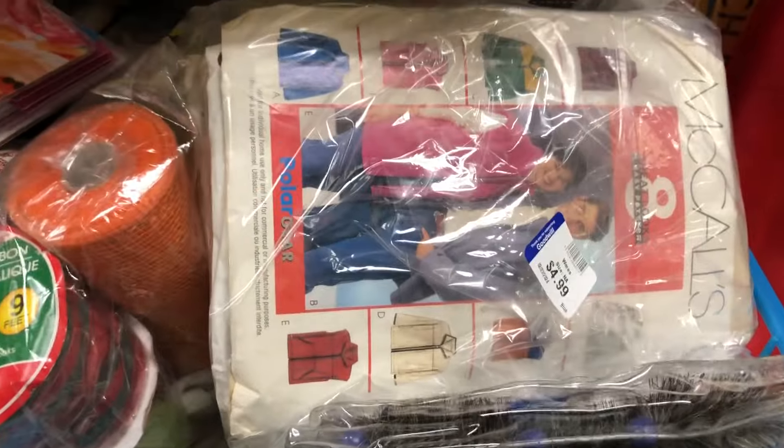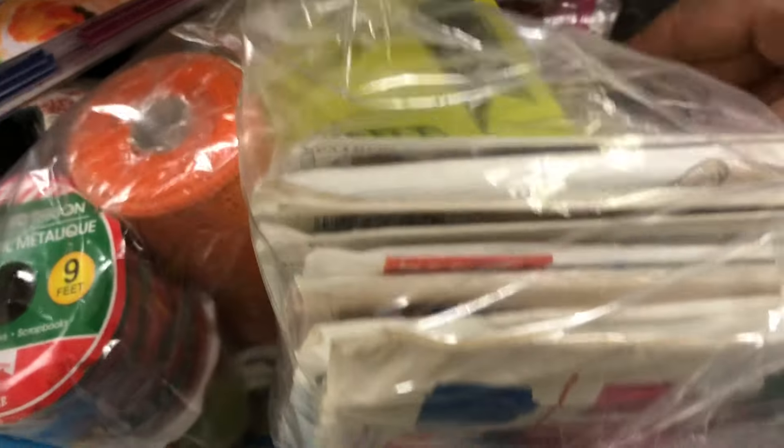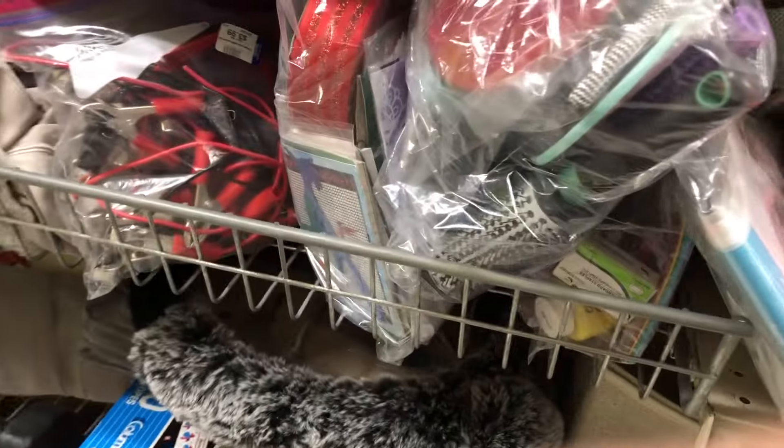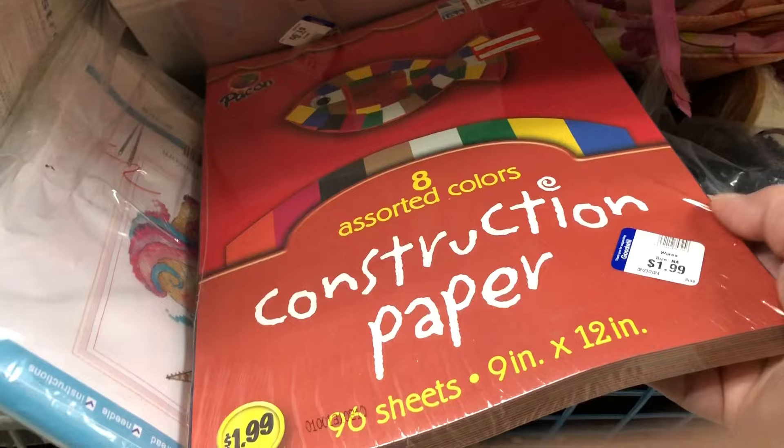Next I went shopping at the Goodwill. This Goodwill was very crowded so my filming is kind of weird and sometimes my finger gets in the way. But I had to check out things in the sewing section and the craft section for my journals.